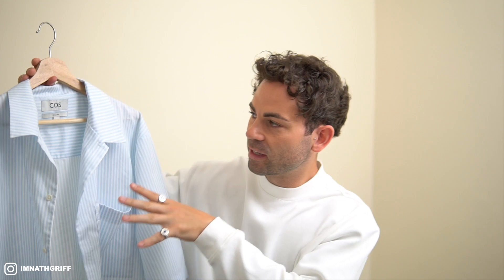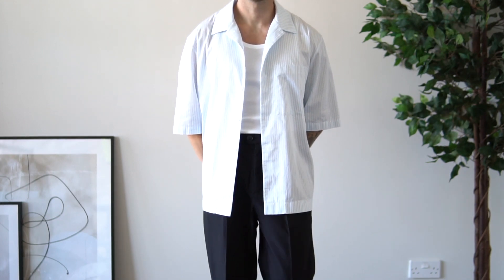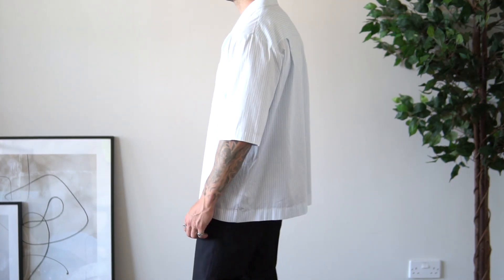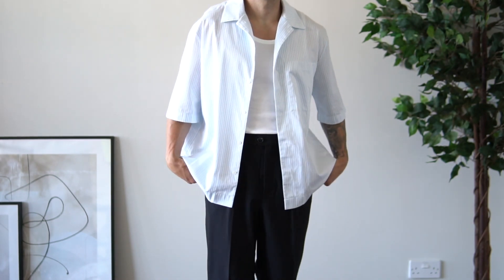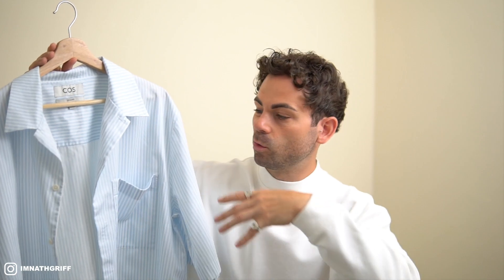Next up, we have this oversized boxy shirt from COS — same as the other pieces, I actually picked this up through the Thread online store. What I really love about this piece is the boxy, relaxed nature of the fit — that's something I always look for when it comes to this kind of style of shirt, and this one fits the bill perfectly. Another solid piece to dress up or dress down. You know, if you're going out for a meal with your partner, dress it up. But if you're going out for the day shopping, dress it down with some shorts and sneakers — either way, your fit's going to be on point. And for £55, you can't really go wrong.